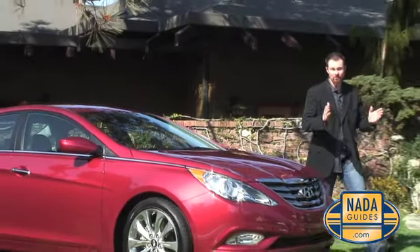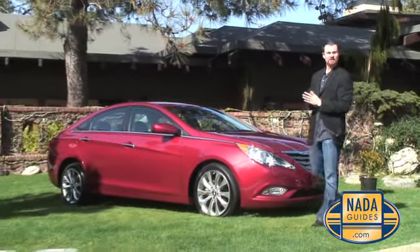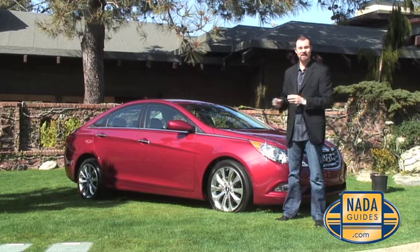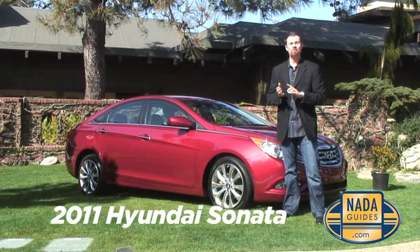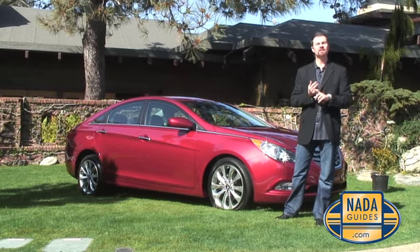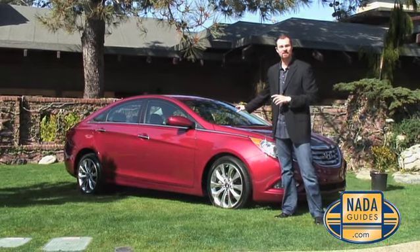Hyundai inspired the automotive industry last year with its all-new Hyundai Genesis, and they're back at it again with this vehicle right here — the 2011 Hyundai Sonata. Best in class MPG, best in class horsepower. Let's get in and take a ride.